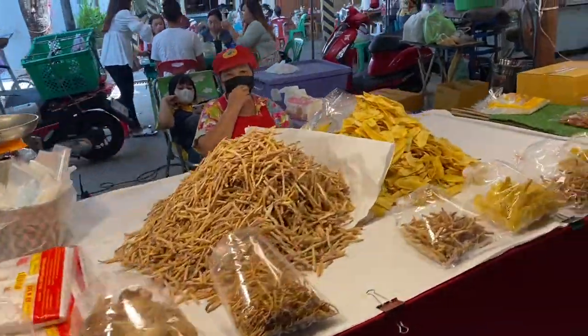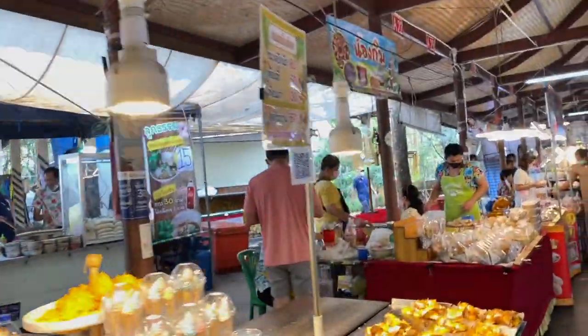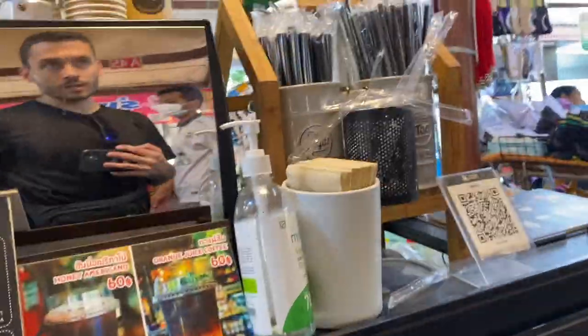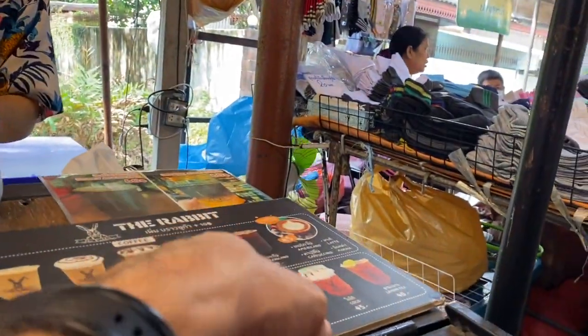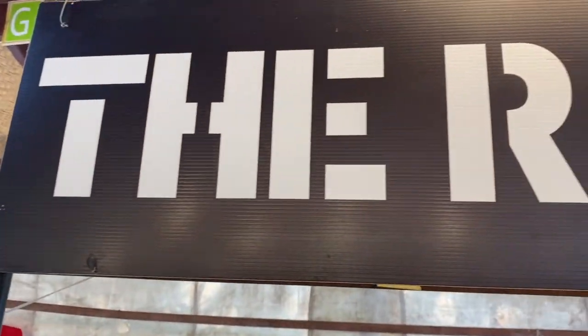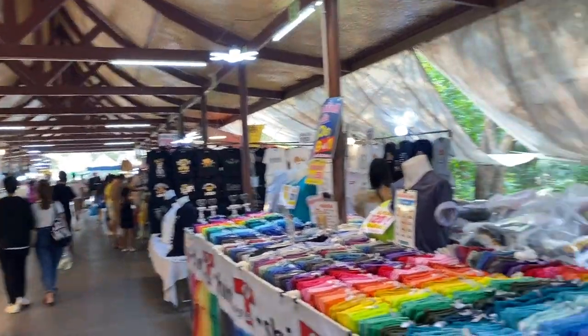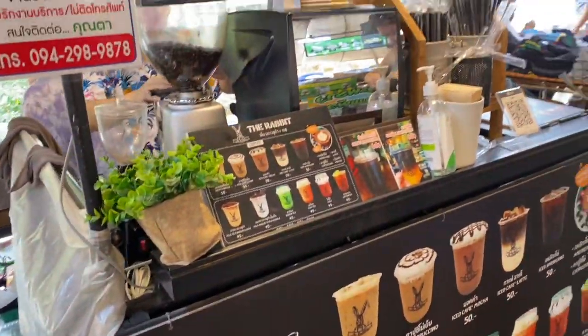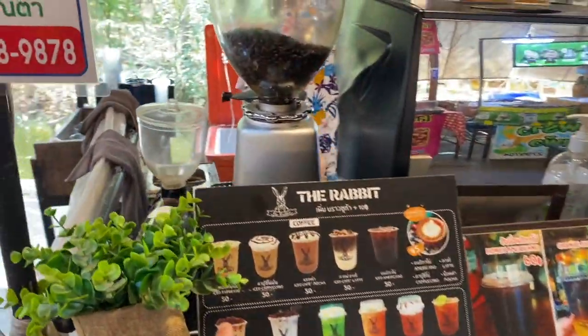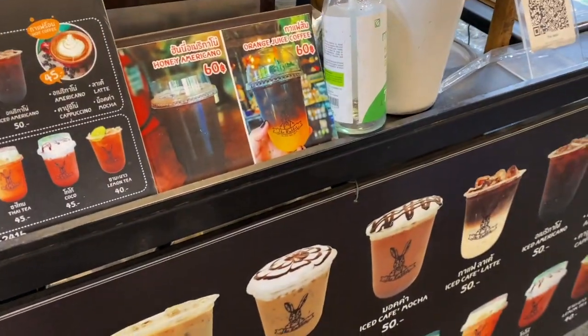Wow, look at all that — crackers, chips, and banana chips. It's lively over here. Little pancakes. And an ice café mocha please. Check out this little café stall called The Rabbit, right at the entrance of one of the sides of the market. Lots of options here, very affordable too — 50 baht for majority of the coffee, 40 baht for the tea.